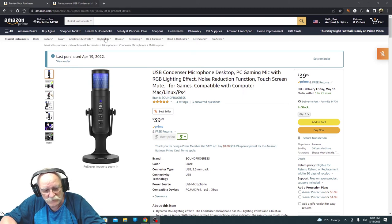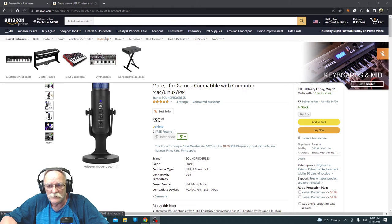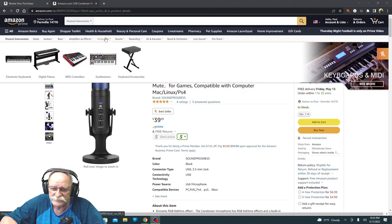But let's bring this mic in. It's an RGB condenser microphone. It's got five different RGB colors. It's got a one-touch mute, which I really like — it's really nice.